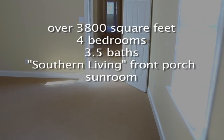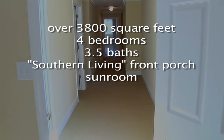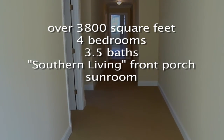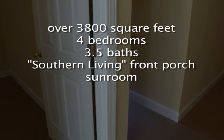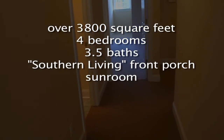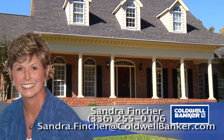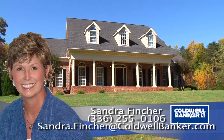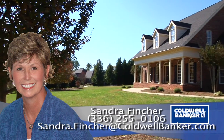To recap, 1244 Blackberry Ridge features over 3,800 square feet, 4 bedrooms, and 3 and a half baths. There's a beautiful Southern Living front porch and a sunroom, all situated on an acre of land in a very convenient location for commuting. For more information, please contact Sandra Fincher at 336-255-0106 or sandra.fincher@coldwellbanker.com.